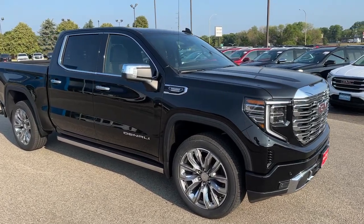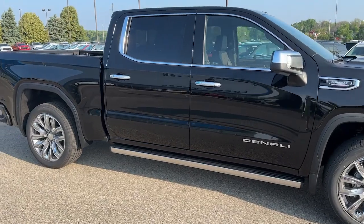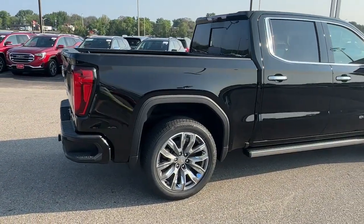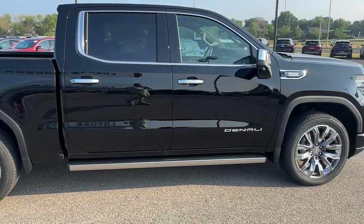Get acquainted with the 2023 GMC Sierra. Take every journey in stride in this capable, well-equipped Sierra. Whether you're towing, hauling, or managing the everyday demands of your busy life, you can count on this brawny full-size pickup to get the job done right.